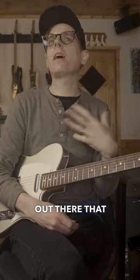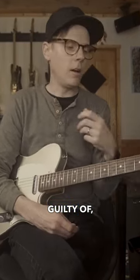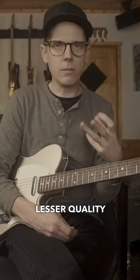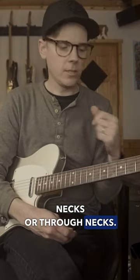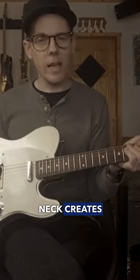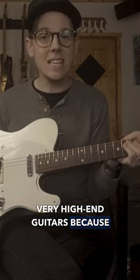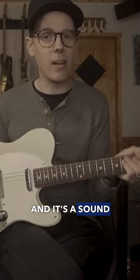There's an attitude out there that I have been guilty of, and that is that bolt-on necks are somehow lesser quality than set necks or through necks. But the sound that a bolt-on neck creates has been used in a lot of very high-end guitars, because it is a sound that we know and it's a sound that we like.